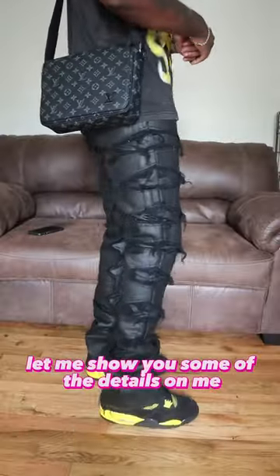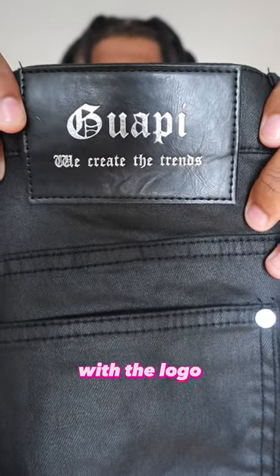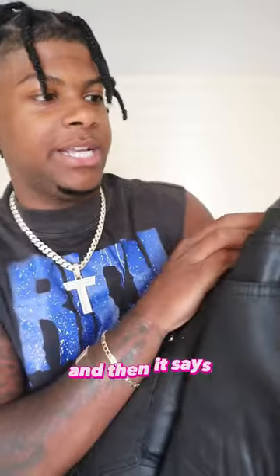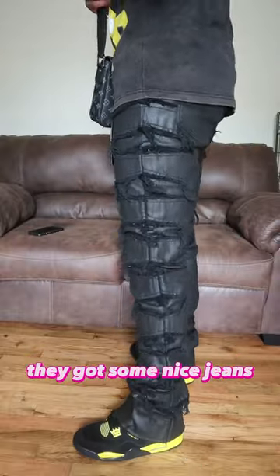Let me show y'all some of the details. Y'all can see that wax on it — that nice black wax, super hard. On the back you got your leather patch with the logo. It says 'Guapi' and then it says 'We create the trends' — and they really do. They got some nice jeans, nice clothes in general. They don't just have jeans — they got shirts, jackets, everything that you need.